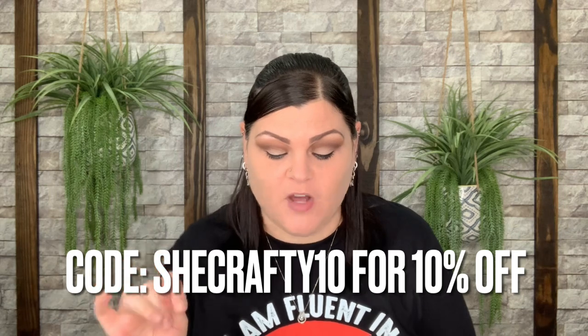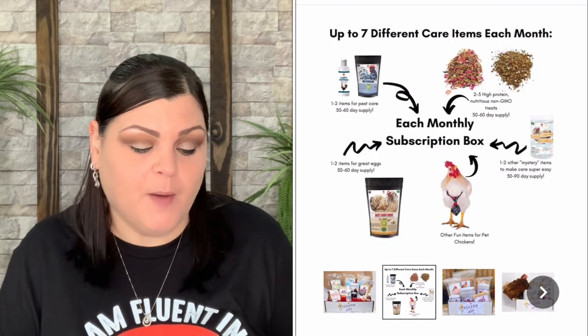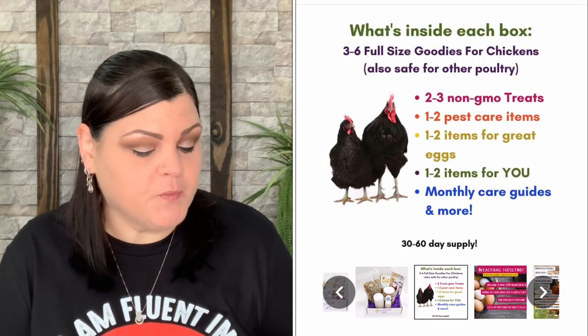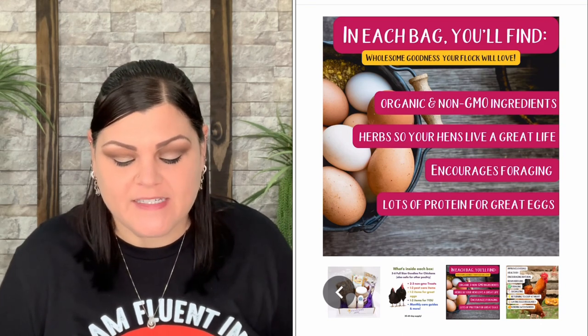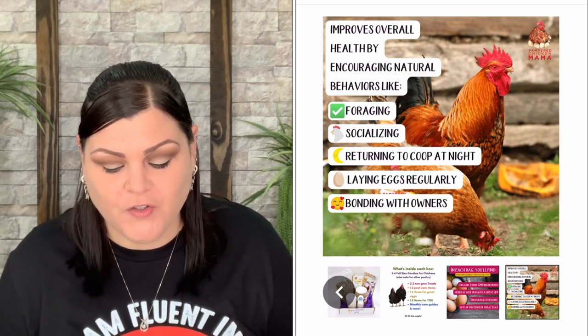If you'd like more information about this box — I do have my own code, chicrafty10, which gets you 10% off your first purchase. The Clucks of Joy box is $49.99. You receive up to seven different mystery Pampered Chicken Mama products every month, carefully curated for chicken moms and their flock. Each box generally includes at least one to two items for overall health, one to two items for clean coops, two to three non-GMO treat items, six full-size goodies for your flock, and one to two items for you — a 30 to 60 day supply of all-natural healthy coop products.